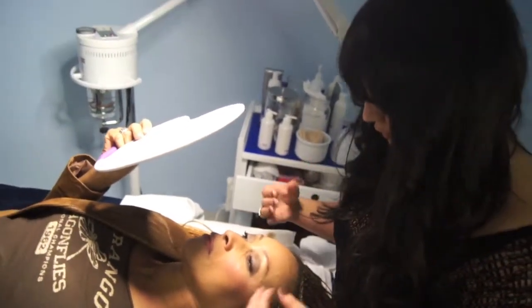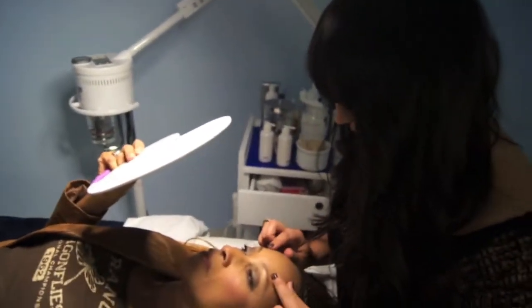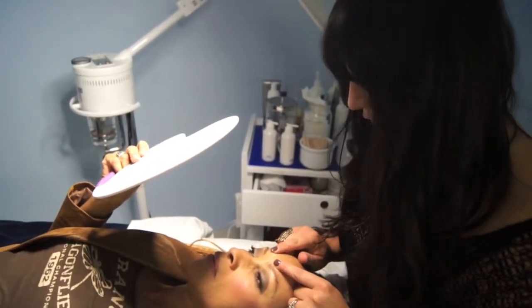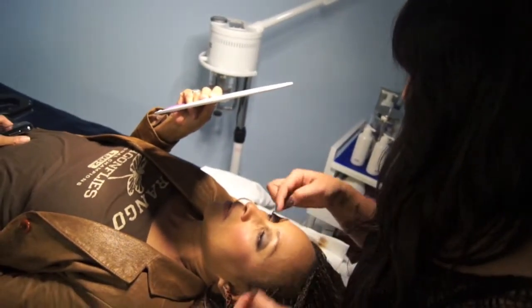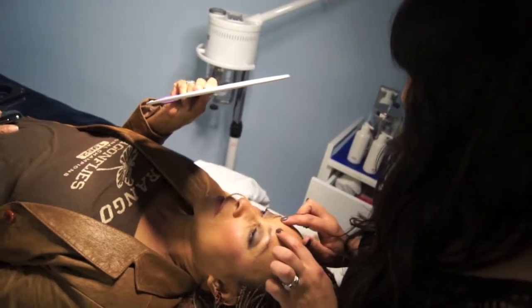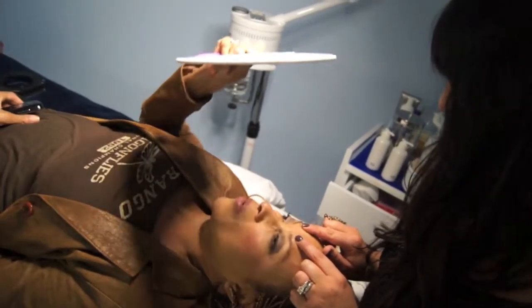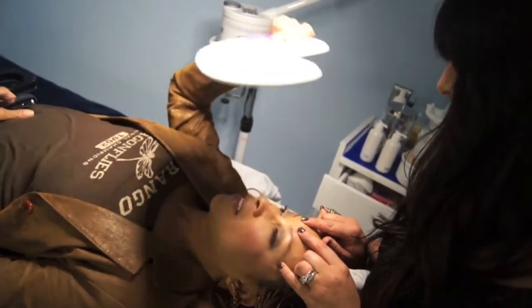Symmetrical faces are the most beautiful, and you've got a gorgeously symmetrical face. So if we can grow the brow down a little bit in the front — do you see how that changes the shape? Now there's more of an arch and the space here is smaller, so your arch actually looks higher.